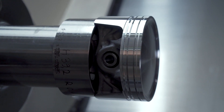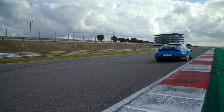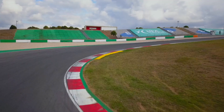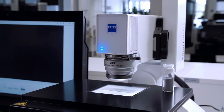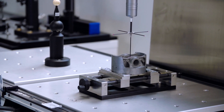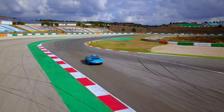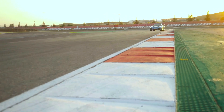Additively manufactured pistons for the most powerful Porsche 911, the GT2 RS. Enormous forces act on the components. To ensure that the printed pistons meet the high demands, comprehensive quality control is required. A unique holistic inspection process by Zeiss, specially developed for additive manufacturing, uses the combined expertise of all Zeiss technologies. For Porsche, quality control is at the heart of this innovative production process.